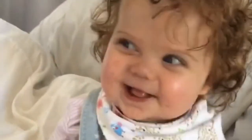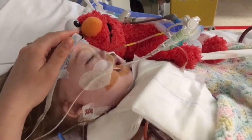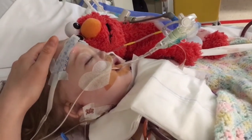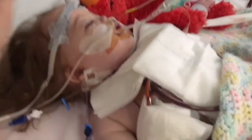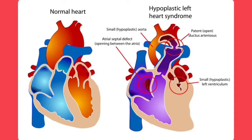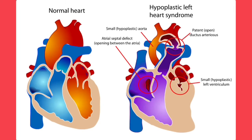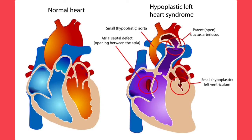Millie had her Norwood last summer and she went in for her Glenn last Thursday, so we are a week post-op today. Hypoplastic left heart syndrome at its very basic is when a child is born with a small or hypoplastic left ventricle.